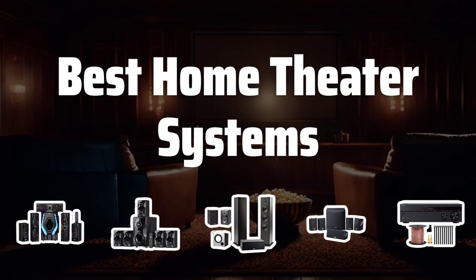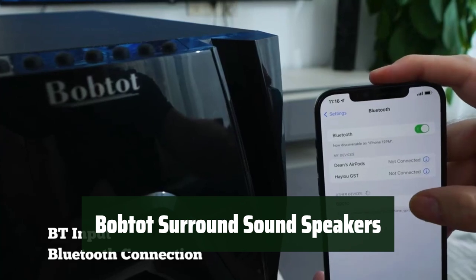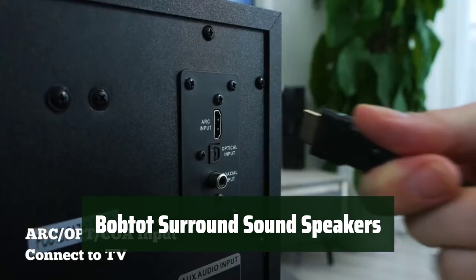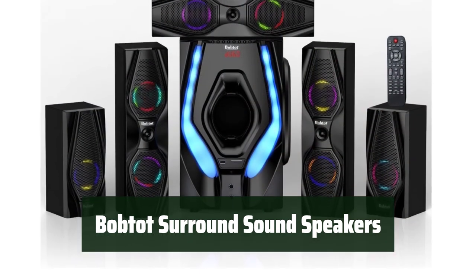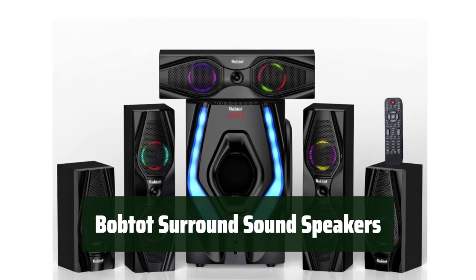Now let's take a look at the best home theater systems we choose for you. Number 5. Experience professional sound quality and excellent bass with these surround sound speakers. They deliver the cleanest, most natural sound possible with a peak power of 1200 watts and a 10-inch subwoofer.